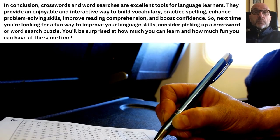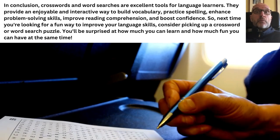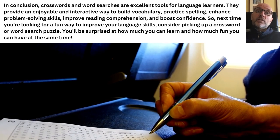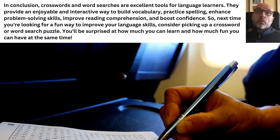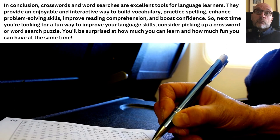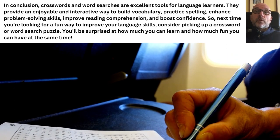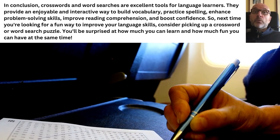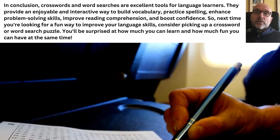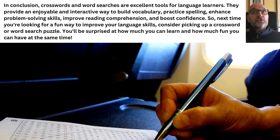In conclusion, crosswords and word searches are excellent tools for language learners. They provide an enjoyable and interactive way to build vocabulary, practice spelling, enhance problem-solving skills, improve reading comprehension, and boost confidence. So next time you're looking for a fun way to improve your language skills, consider picking up a crossword or word search puzzle. You'll be surprised at how much you can learn and how much fun you can have at the same time.